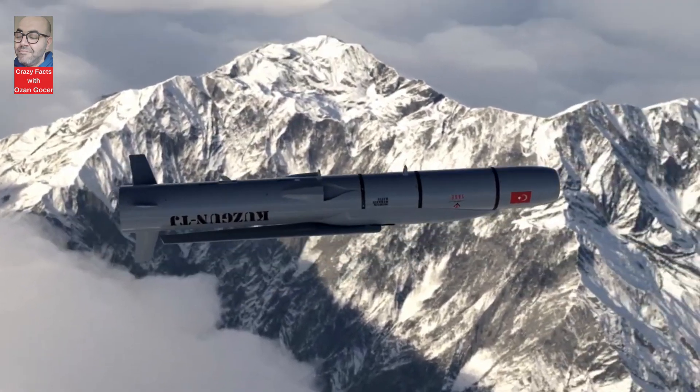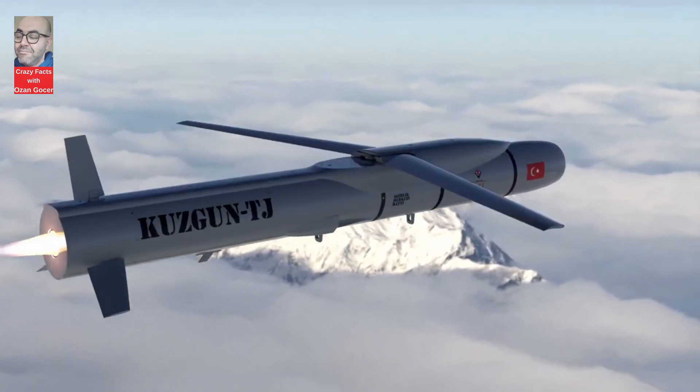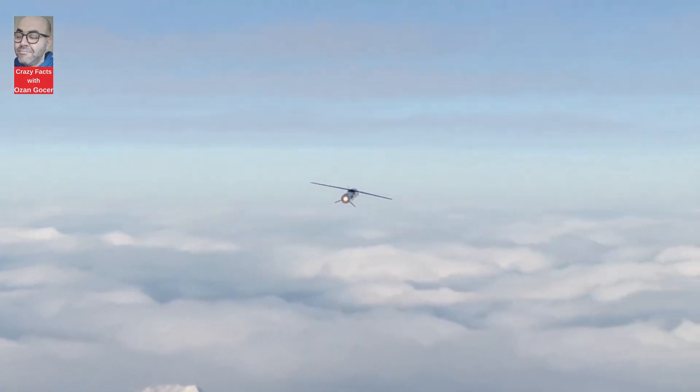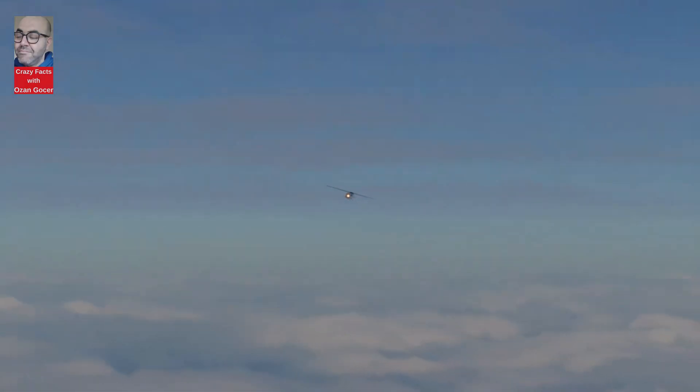The Kuzgan project introduces three distinct missile configurations: solid fuel (SF), turbojet engine (TJ), and free-falling (FF), designed to revolutionize modern warfare.